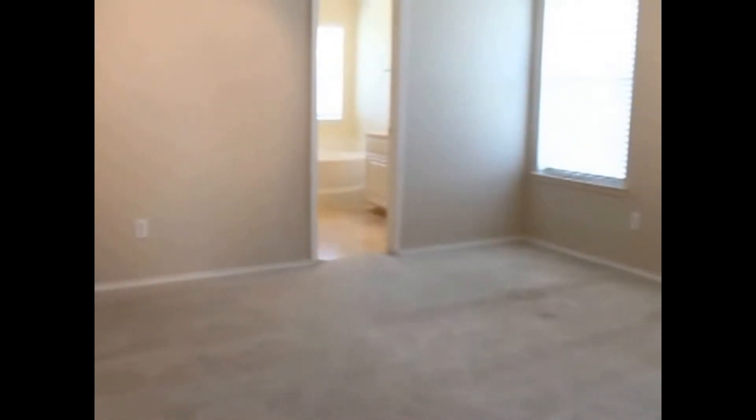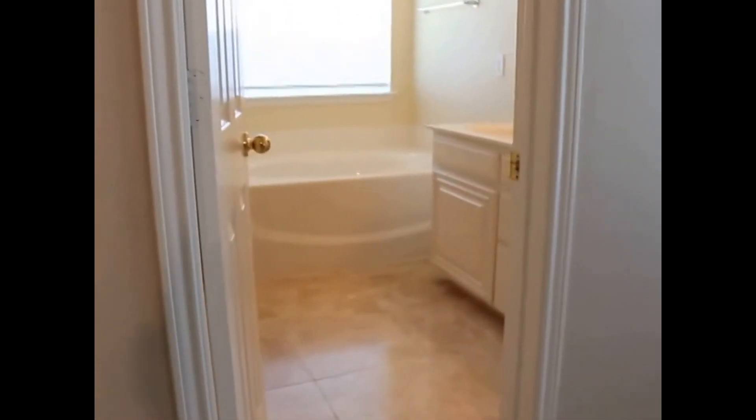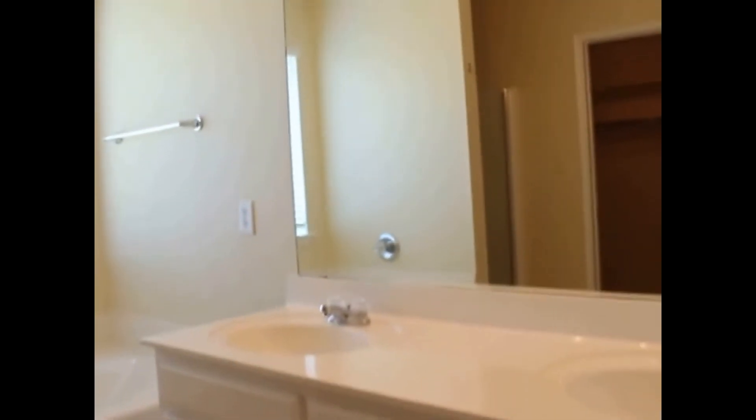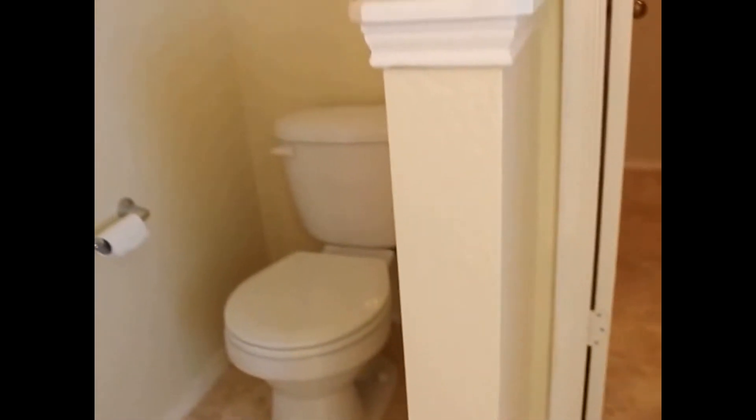As we approach the master, you'll notice a spacious room with two inch blinds and a nice ceiling fan. The big walk-in closet will be here along with the master bath, which again features 16 inch travertine tile, double sinks, a big garden tub with a separate shower, and a spacious walk-in closet with shelving, plenty of hanging rods, and even more room off to the side.